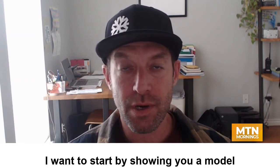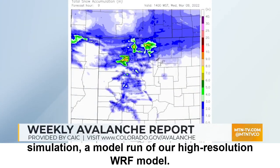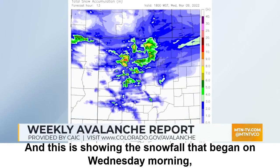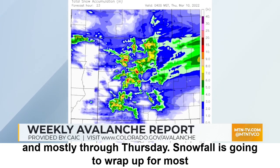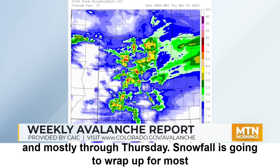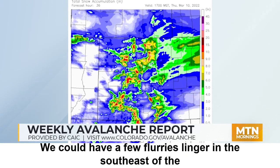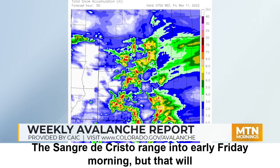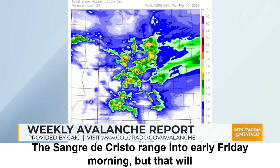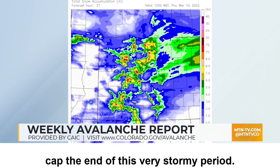I want to start by showing you a model simulation — a high-resolution WRF model run showing the snowfall that began on Wednesday morning and mostly through Thursday. Snowfall is going to wrap up for most places by Thursday. We could have a few flurries linger in the southeast of the mountains in the Sangre de Cristo Range into early Friday morning, but that will cap the end of this very stormy period.